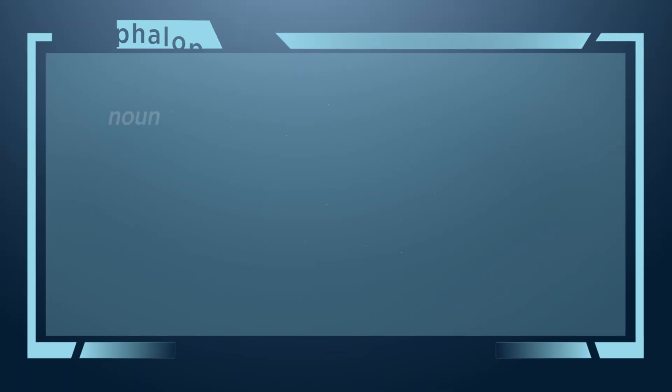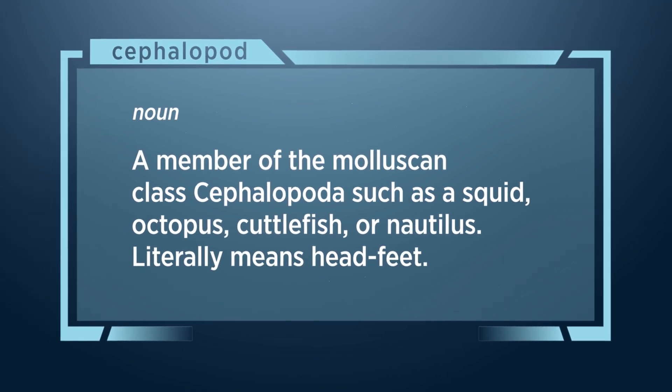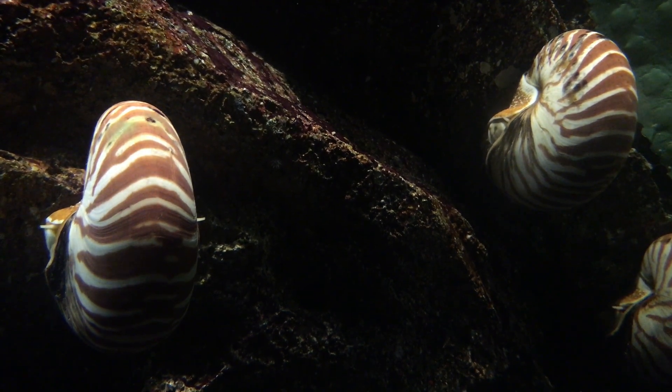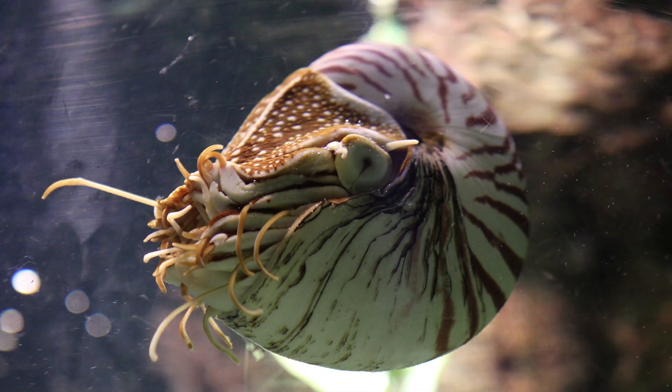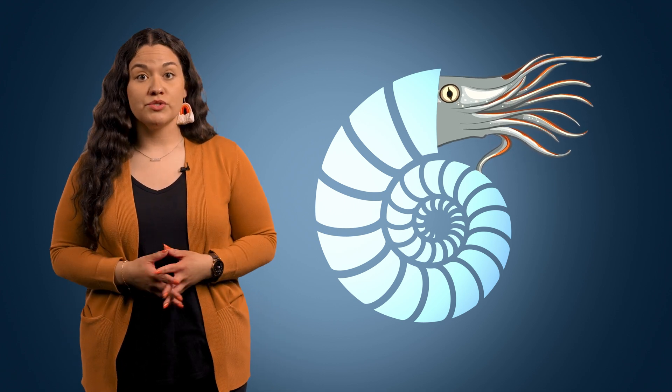Our little friend here has more to offer than odd looks. He's actually the only known cephalopod with an external shell. The shell serves as both the home and mode of transportation for the creature, while exhibiting incredible engineering. The shell is full of little chambers, which is where the animal's name comes from. A young nautilus will have around 8 chambers, while an adult can have 30 or more. The nautilus itself lives in the largest chamber and uses the rest to traverse the ocean's depths.